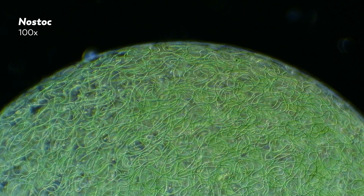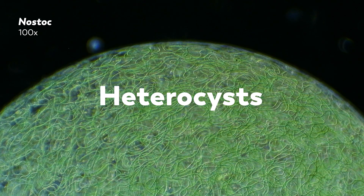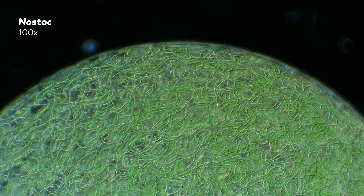Nostoc use sunlight to make their food, but in the process they also produce oxygen. This is a problem, because Nostoc also likes to fix nitrogen from the air to make necessary chemicals, and oxygen interferes with a key step in that process. But living in a colony means that some of the Nostoc cells can specialize, developing a thicker exterior that prevents oxygen from getting inside the cell. These specialized cells are called heterocysts, and they can focus on fixing nitrogen without any worries of intruding oxygen, while the rest of the colony can continue photosynthesizing.